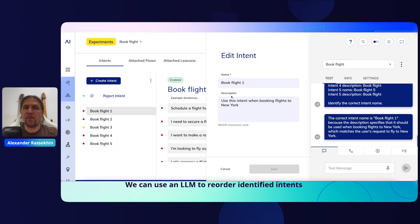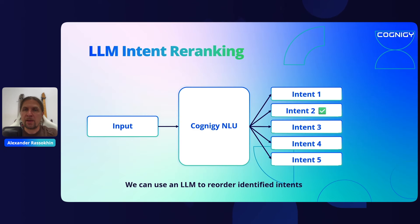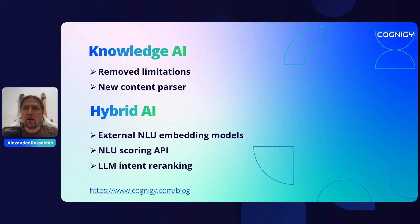That's all I wanted to share today. We discussed Knowledge AI, where we removed limitations and introduced a new content parser, and Hybrid AI, where we enhanced the Cognigy NLU with LLM features, added native support for external embedded models, introduced the new NLU scoring API, and LLM intent re-ranking. Thank you very much.